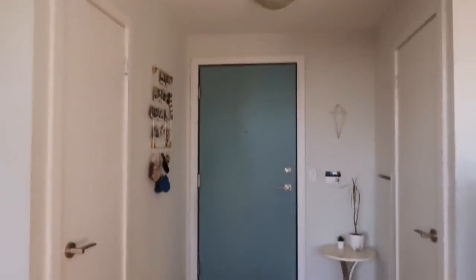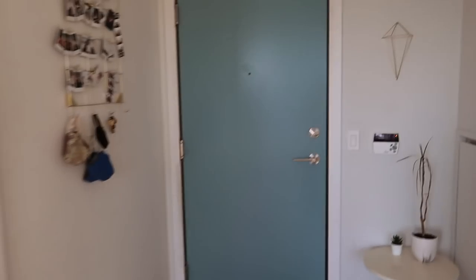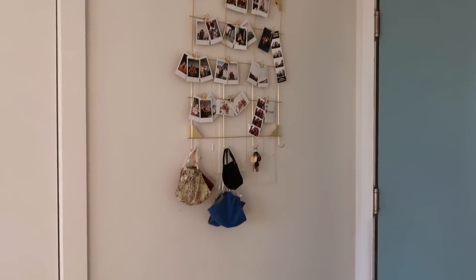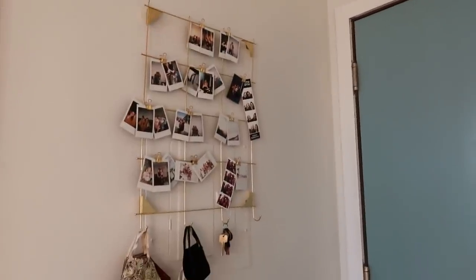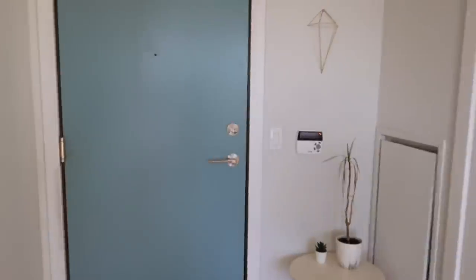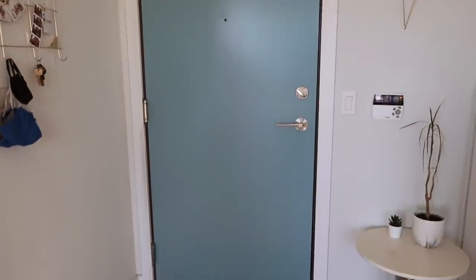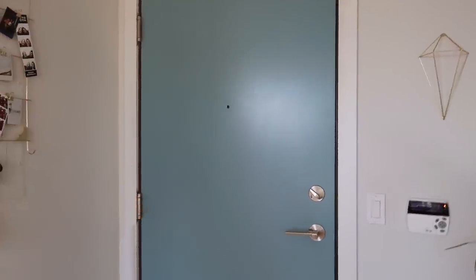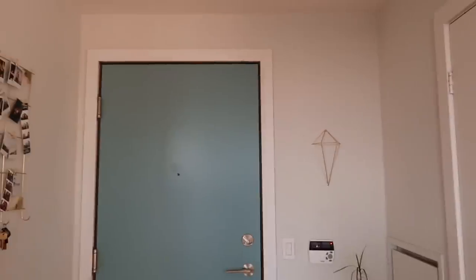Let's jump right into the video! We'll start at the front door. This is our little front entrance — we have a little rug, some hooks, cute little polaroids up there, and our masks because, you know, 2020 things. The one thing I don't love about this apartment is the blue door — it's not my favorite feature, I wish it was just white, but it's a cute little unique quirk.